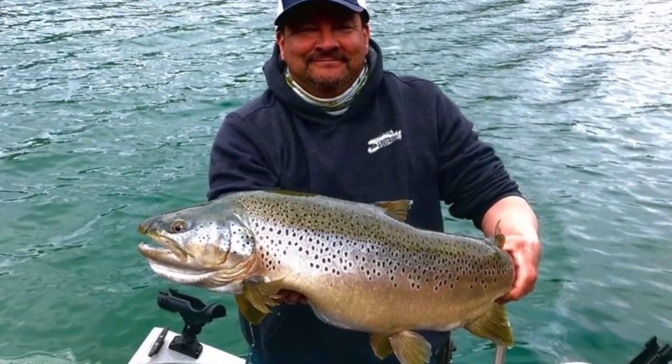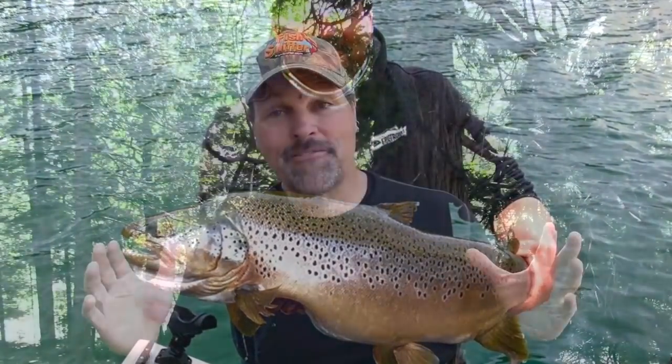I was surfing the web the other day and I was on a Facebook page called Epic Trout, and I came across a picture of an absolute beastly brown trout. And that gave me the itch to talk about big browns. Now I'm going to confess — I've never caught a really huge brown. My biggest brown is probably about eight pounds, and I usually don't specifically target them.